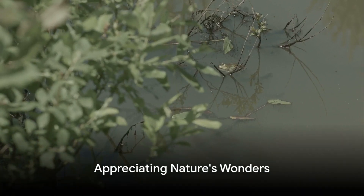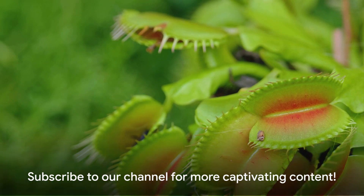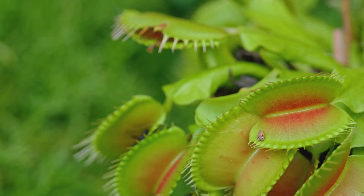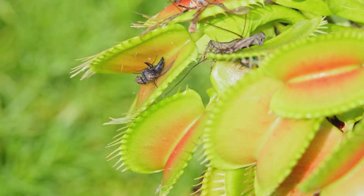So the next time you encounter a Venus flytrap, take a moment to appreciate the wonders of nature and the fascinating strategies it has developed for survival. If you enjoyed learning about the enigmatic world of Venus flytraps, don't forget to hit the subscribe button and stay tuned for more captivating content from our channel.